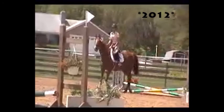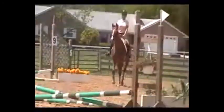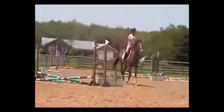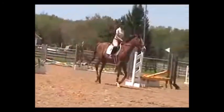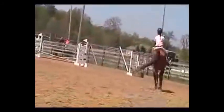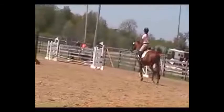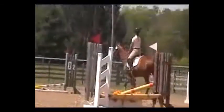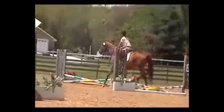Starting out here we have me with T Birdie — this was in 2012, I was just starting to learn to ride. This was, I think, my first show ever. You can see my position isn't great; I was doing pretty badly, but I was just learning, so that's what this is.